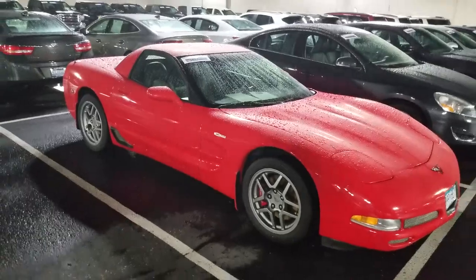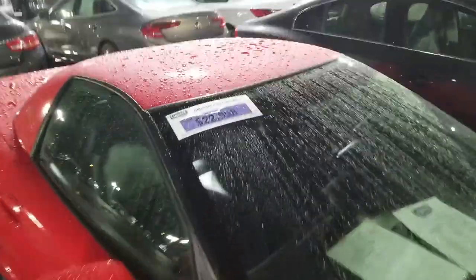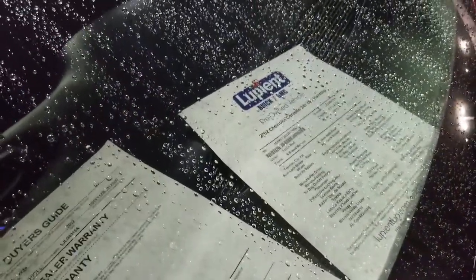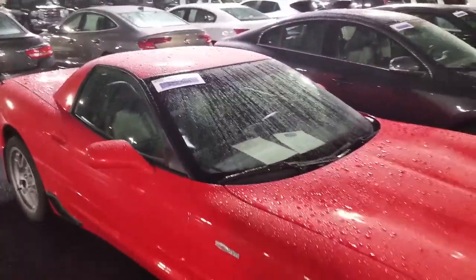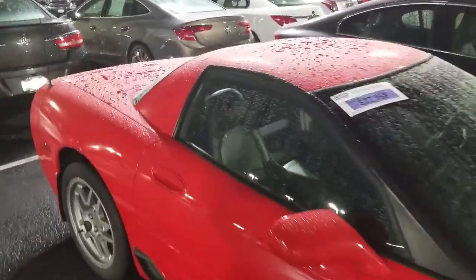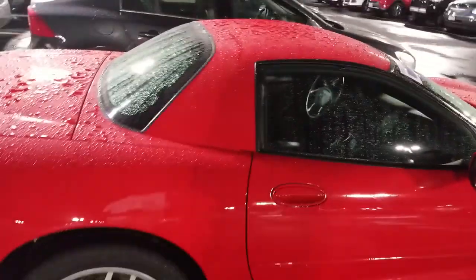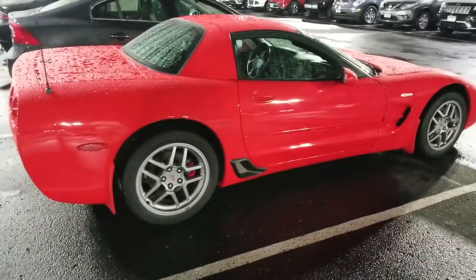Every single time I see a really clean C5, I always get intrigued. Now this one here, as shown on the sticker, it's $22,900. Honestly, I don't even know if that's a great deal. It's at a dealership, it's got 20,000 miles based on the sticker and the papers in the window. It looks super clean on the interior — it's got a red shift knob, you can see it there.